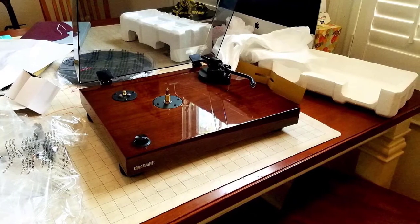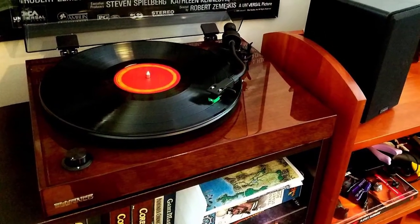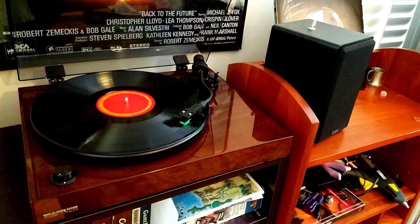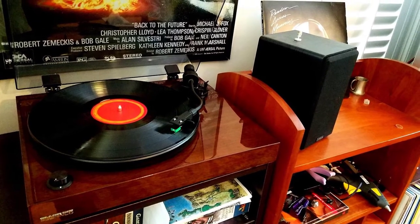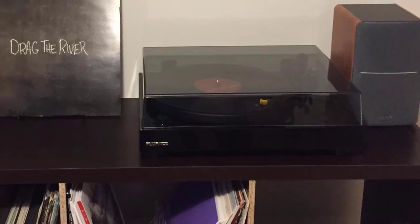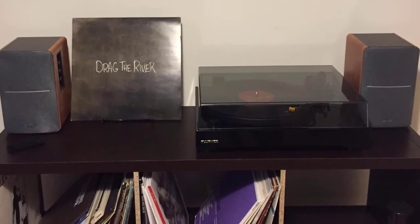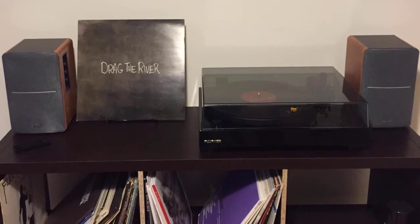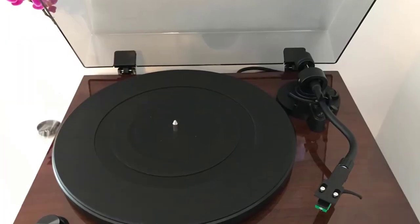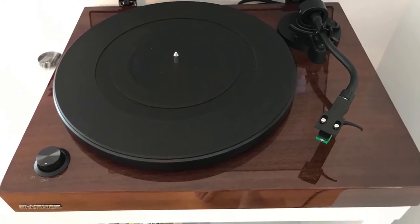The beautiful walnut-finished cabinet is crafted from solid engineered MDF wood and incorporates isolation feet, an aluminum platter, and a rubber slit mat, resulting in superior isolation from unwanted vibrations. Captivating signal clarity is produced with a high-quality Texas Instruments preamp, ground terminal, and gold-plated RCA line outputs that ensure warm, true sound.